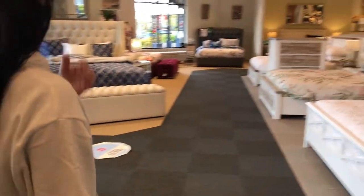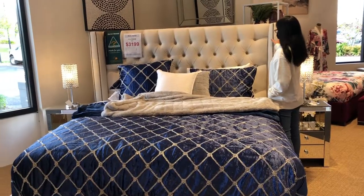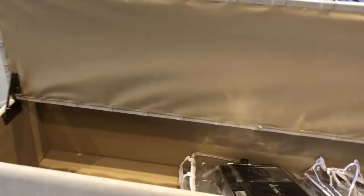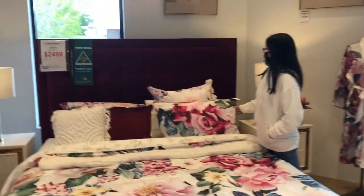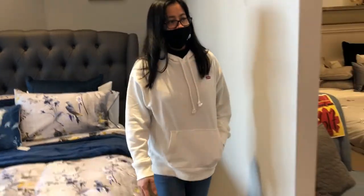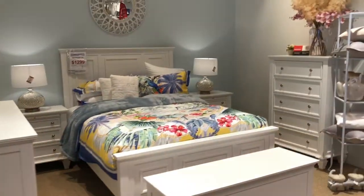Checking for the bed. Let's check there, daddy. Mattresses? No, let's check there.